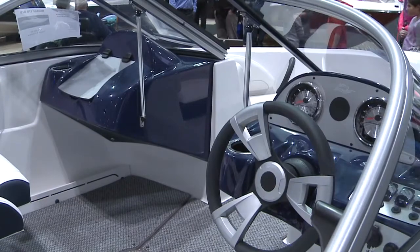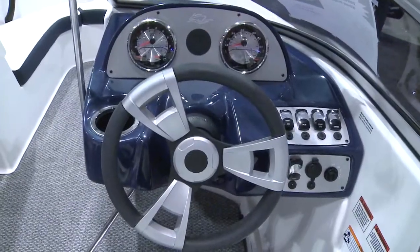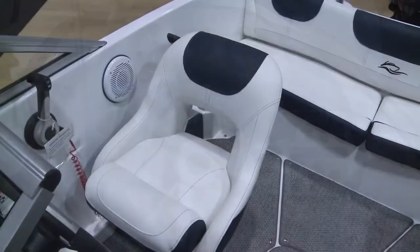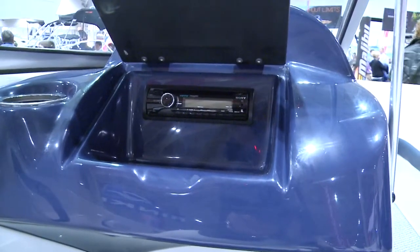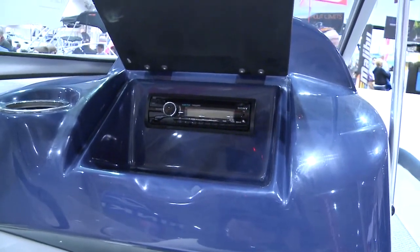The helm and port side console are fully featured. You have full instrumentation on the helm, a tilt wheel is available as an option, and bucket seats are standard. On the port side you'll find a glove box with a standard stereo.